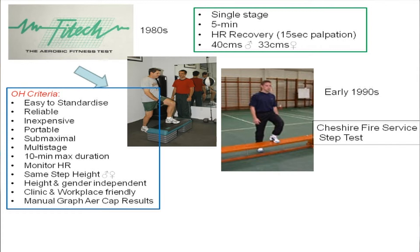Ten minutes was felt to be about the maximum duration for practicalities in clinic and workplace settings. Ideally, it would monitor heart rate so we could keep a good check on heart rate throughout the test. The same height ideally for men and women rather than different heights. It had to be ideally height and gender independent, so tall people versus smaller people. It had to be clinic and workplace friendly and it had to have a manual system where the doctors, the nurses, the firefighters, and the instructors could plot the results and calculate aerobic capacity.